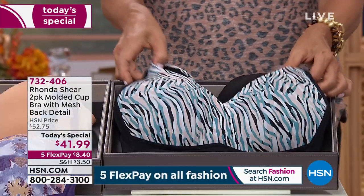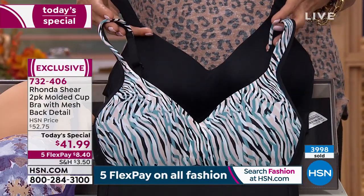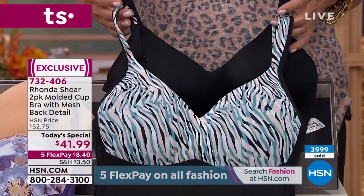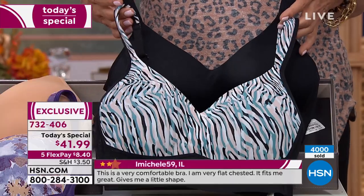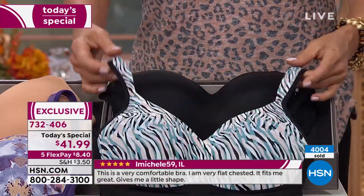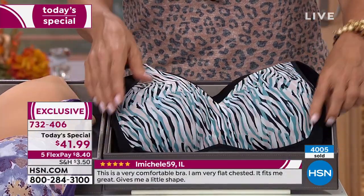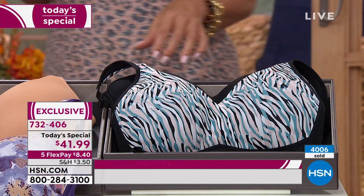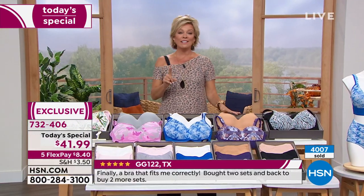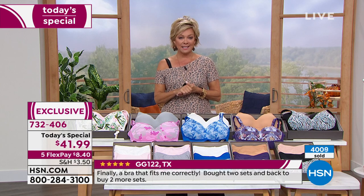If you want black — and you should, because it's an important color to have — this is the white multi-zebra that comes with black. Both bras, just choose the size. We now have over 4,000 of you who have selected these today. It's one day only. Item 732-406.